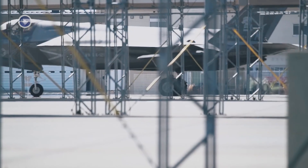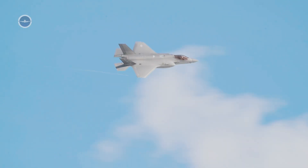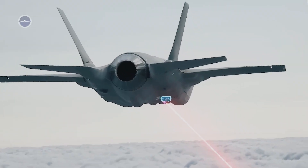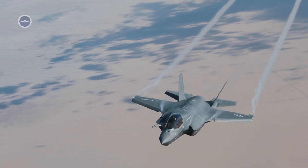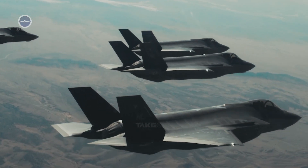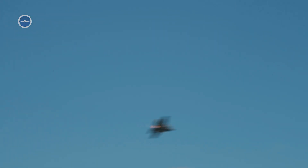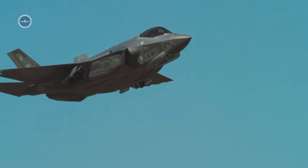What truly sets the F-35 apart is how its speed works hand-in-hand with stealth. Because the aircraft was designed with radar-absorbing materials, angled surfaces, and internal weapon bays, it can penetrate enemy airspace at subsonic or supersonic speeds while remaining far less detectable than older aircraft. In real combat, this stealth capability means the F-35 does not need to rely solely on sheer velocity to outrun threats. Instead, it uses its low visibility to avoid being tracked, and its high speed only when it must dash away or engage quickly.